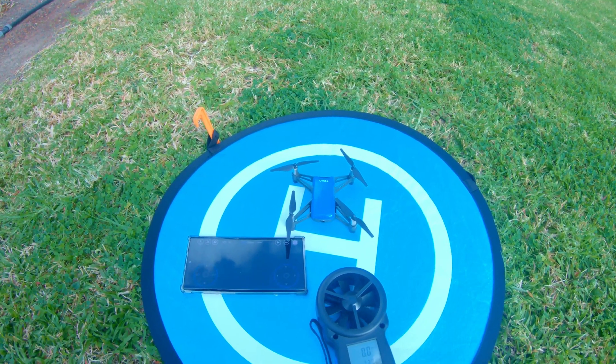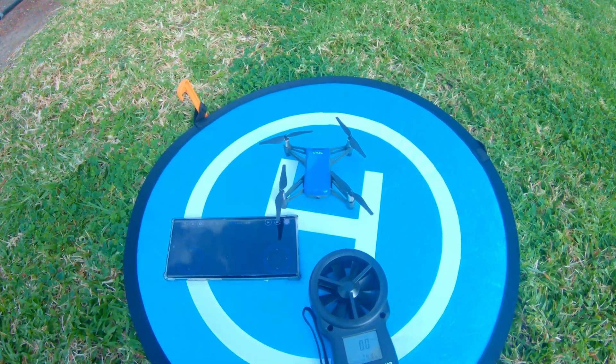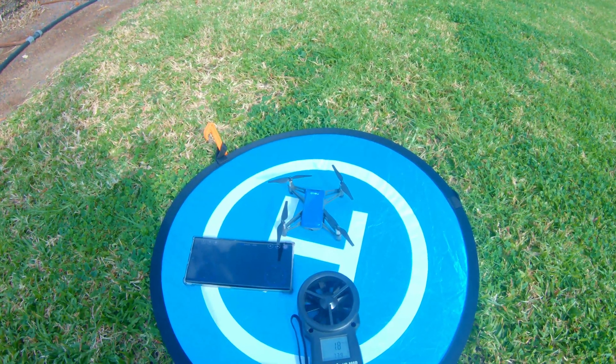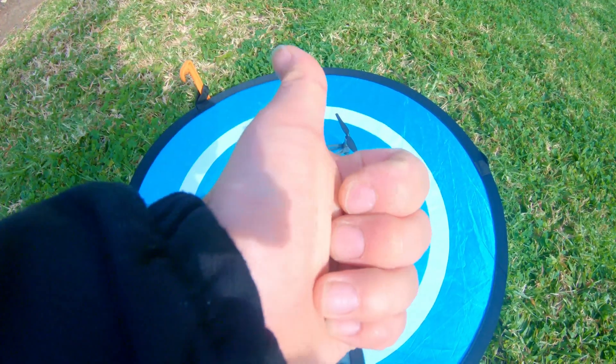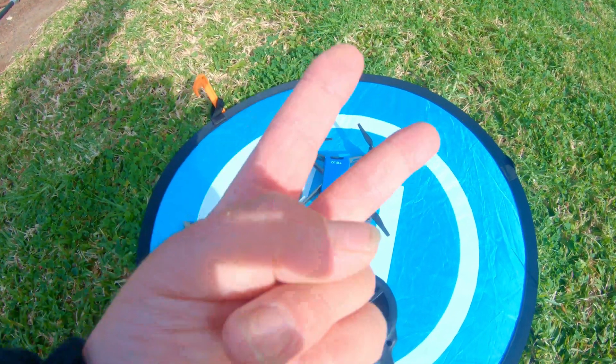This video was only a test to let you guys know how powerful this drone is — and it is a powerful beast. I hope you guys enjoyed this video. If you did, I'd appreciate a thumbs up and a subscribe to the channel for future videos. Until next time, be safe, take care, have fun, and peace out!